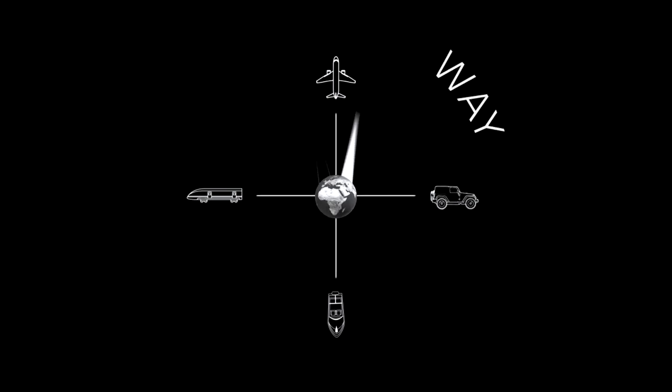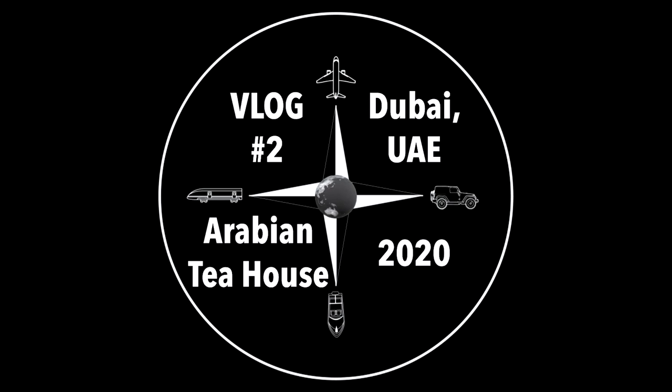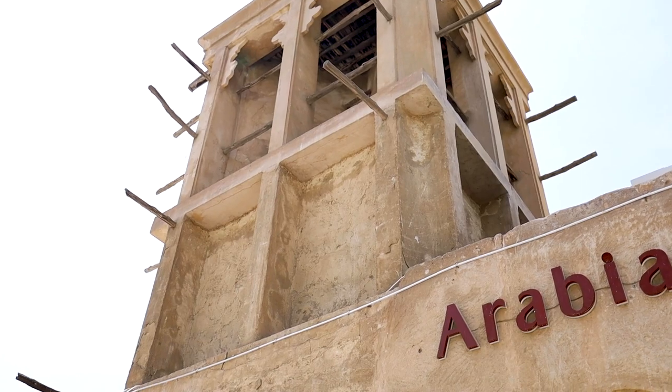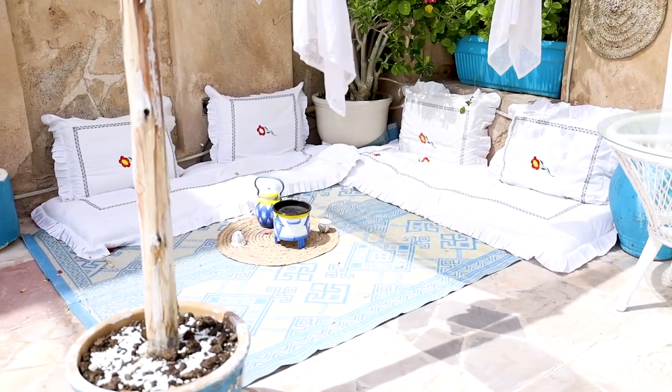We just ordered some camel ice cream. Hey everyone, we just arrived at the Arabian Tea House and we're here today to try out Emirati breakfast food and some camel ice cream. We're in the Al Fahidi historic neighborhood, which gives you a glimpse into what Dubai looked like before all the skyscrapers. The houses are traditional style and the tea room has authentic Emirati cuisine. I'm really excited to go inside and show you what it looks like and explain the different types of food.